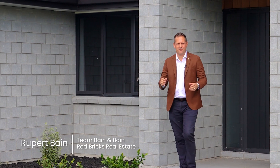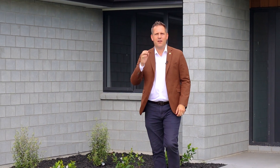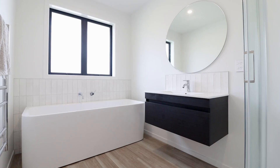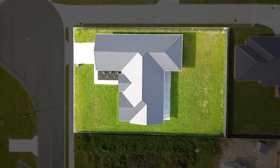Hello, my name's Rupert Bain from Red Bricks Real Estate here in the Waikato and welcome to 50 Lotus Place, Tiamutu. This four bedroom, two bathroom home was built in 2022 and is situated on a section of just over 800 square meters. So come on, let's take a closer look.